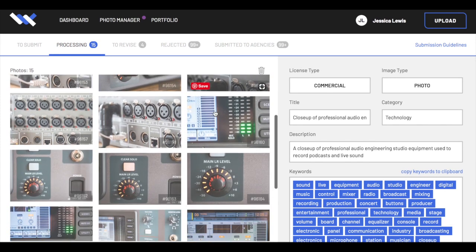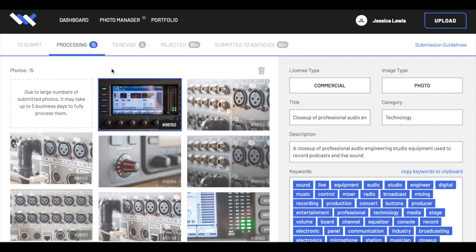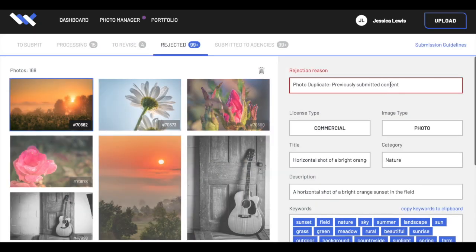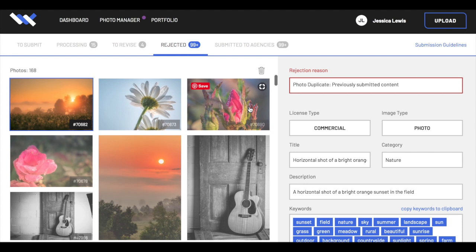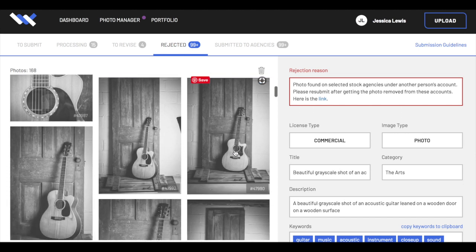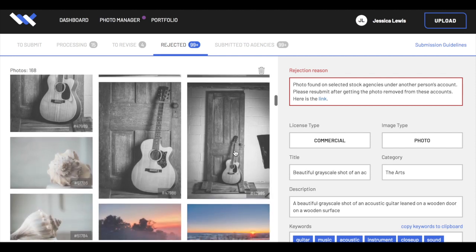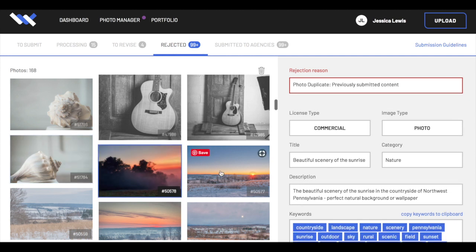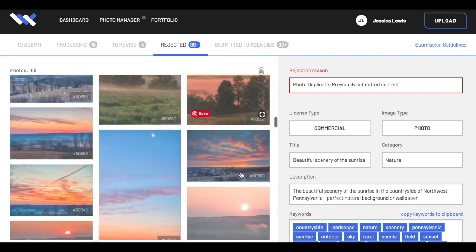There were a couple of photos that either needed a copyright release or needed something fixed before they could be resubmitted to the agencies. In the rejected folder, because I'm not 100% organized, I ended up uploading a bunch of duplicate photos. But the guitar photos — I did that shoot for a friend for her husband's office — someone had stolen all of those photos from Pexels or Unsplash, uploaded them to Shutterstock, and now they're selling on someone else's site. Now I have to go through the process of getting them taken down. It's such a pain.